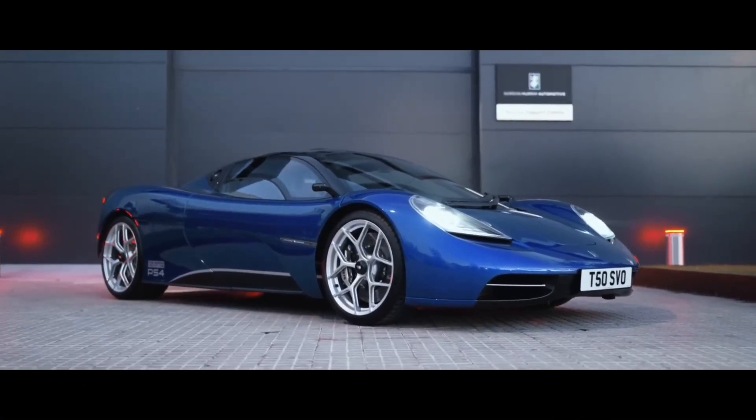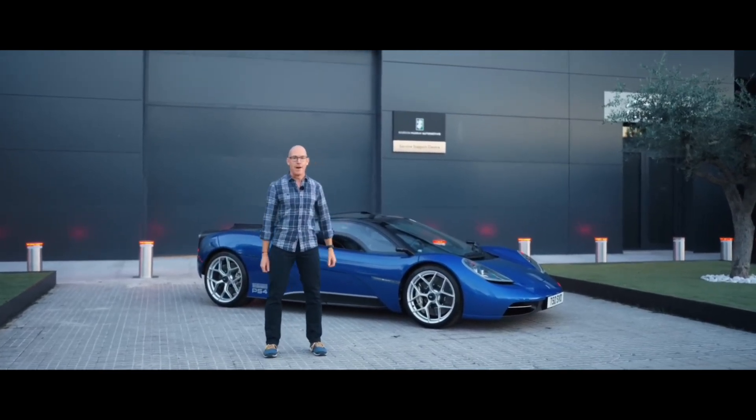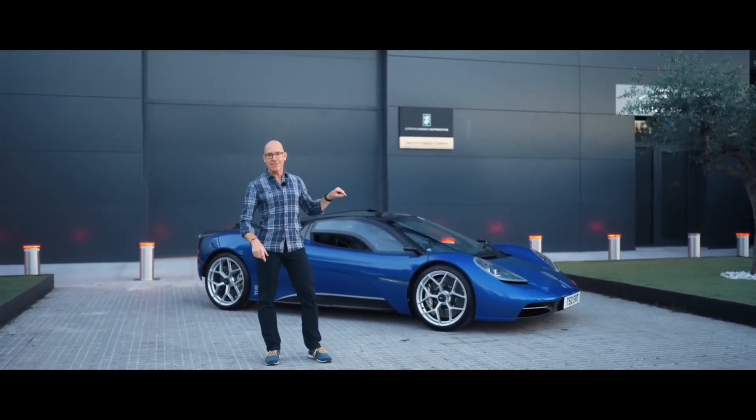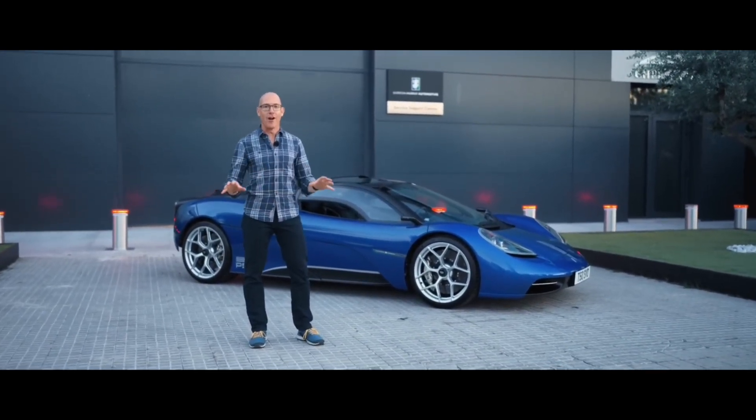This is the actual start of our journey: the Gordon Murray Service Centre in Barcelona. And very soon I get to drive the T50 for the first time. I am so excited.